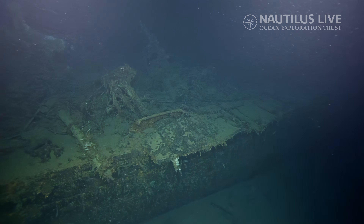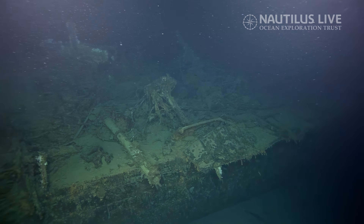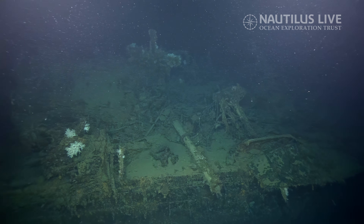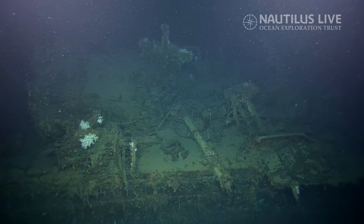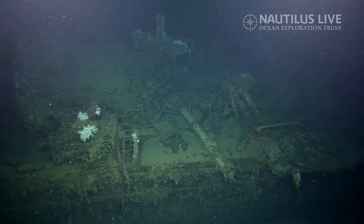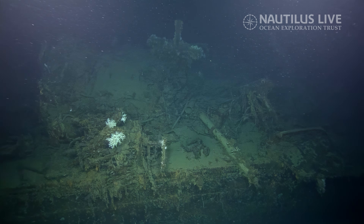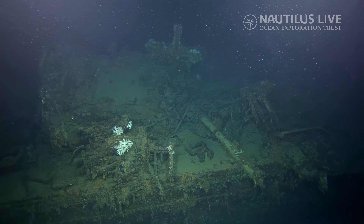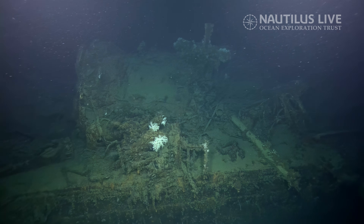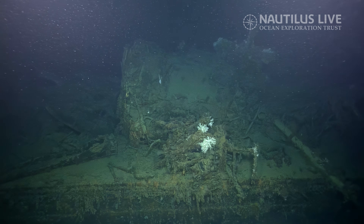I think it would be best if we can kind of get ourselves oriented, find bow, find stern. Someone's asking about the giant hunk of mangled mess — was that boat or rock? Looking at that, we're thinking that was what was left of the stern. When she was sunk by shell fire from the cruiser Portland, one of her shells apparently detonated one of the aft magazines, so that would explain the mangled nature of it. I thought I read there was an attempt by the Japanese to sink it too after it was abandoned with three torpedoes.